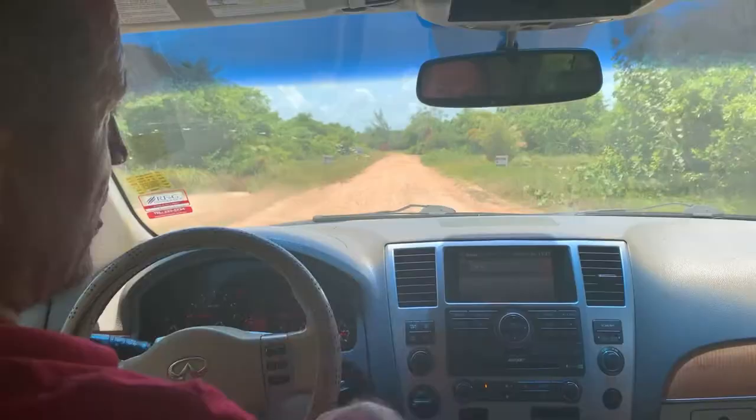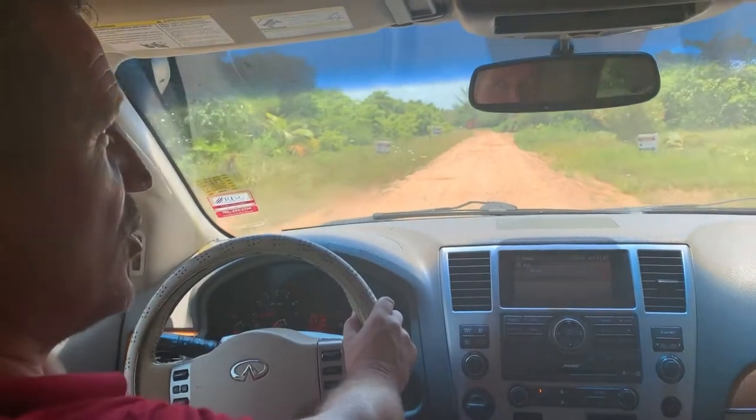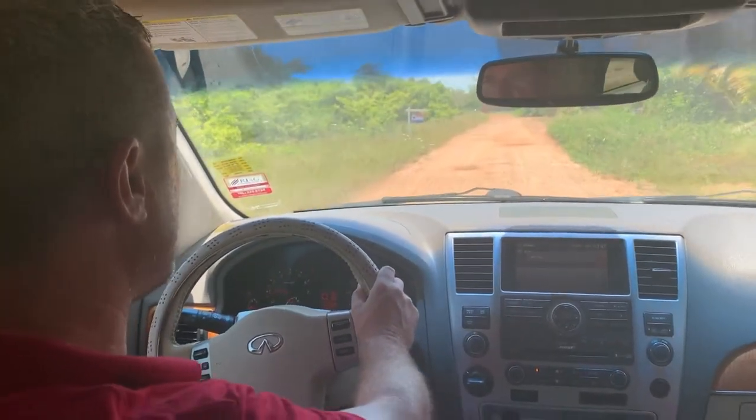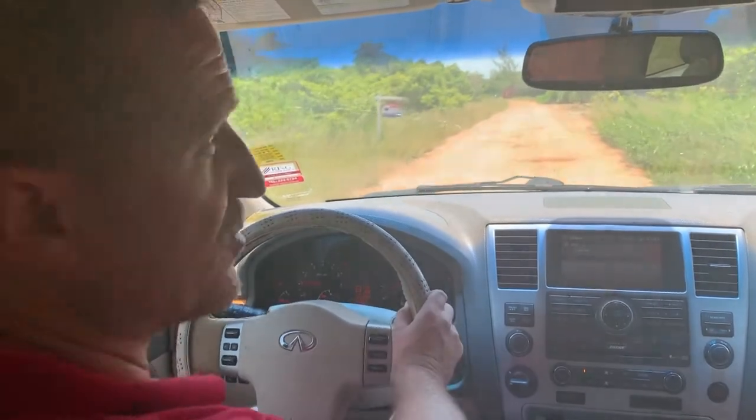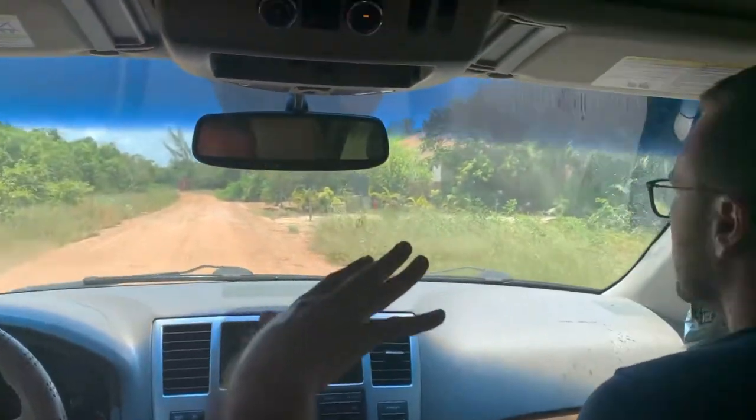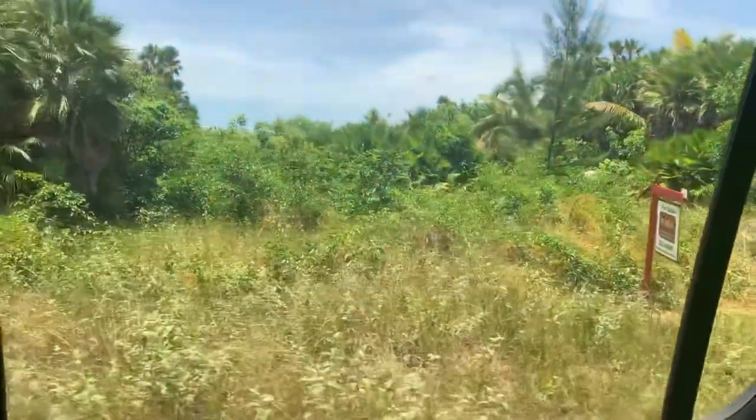Closer to the village there's almost no beachfront available anymore. Here in this area we still have several properties on the beach available, like these lots here. It's very bushy so you can't really see the beach — we can show the one next door.